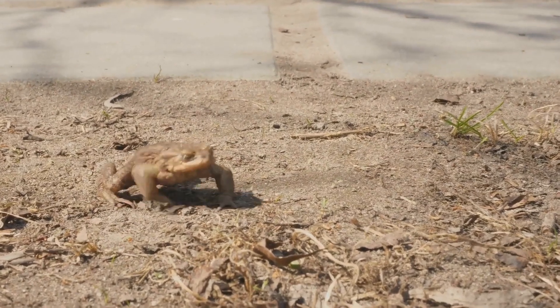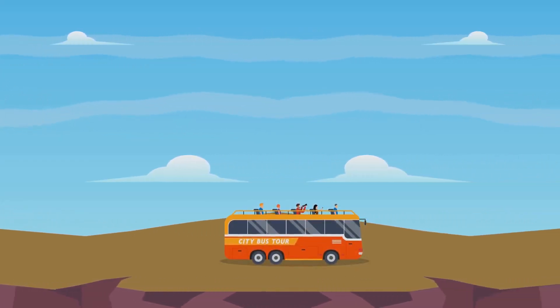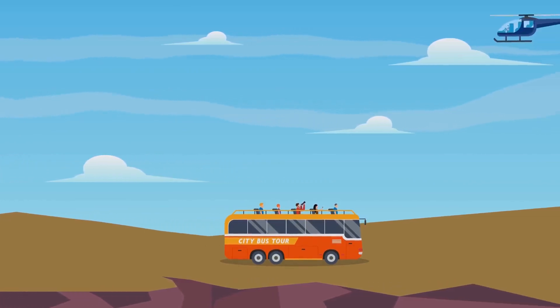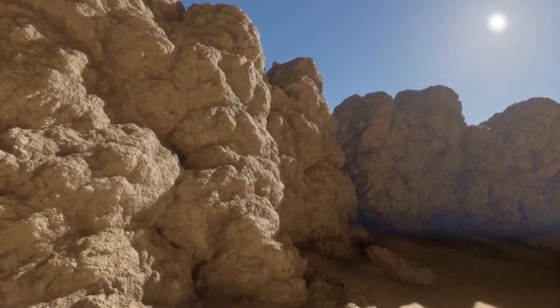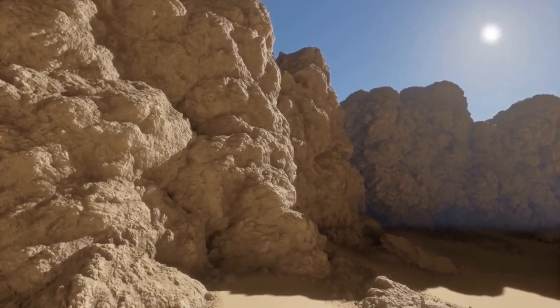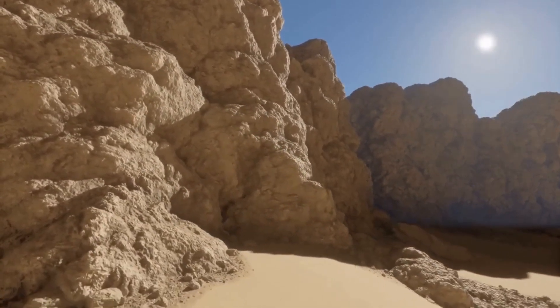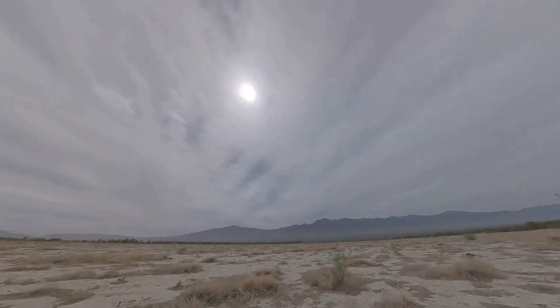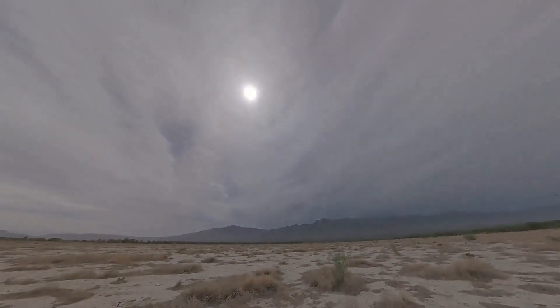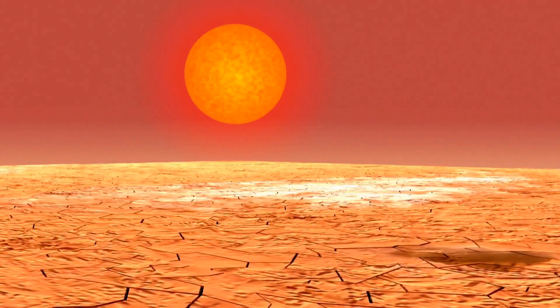Their ability to make the most out of limited resources is a testament to the ingenuity of nature, teaching us all a lesson in making the most of what we have. By studying these resilient creatures, we can gain insights into how to better manage our own water consumption, especially in arid regions. So next time you find yourself in a dry, hot place, remember the Jerboa and its incredible hydration hacks.